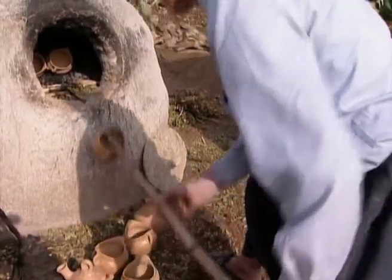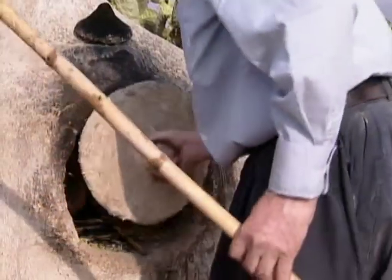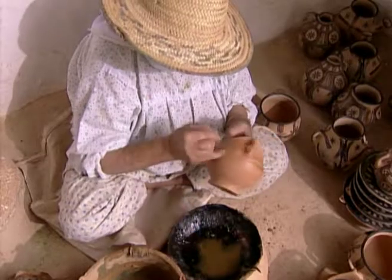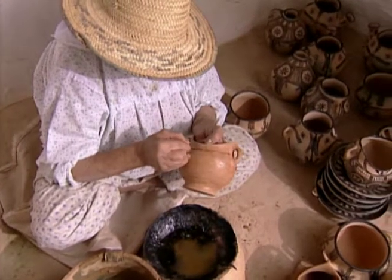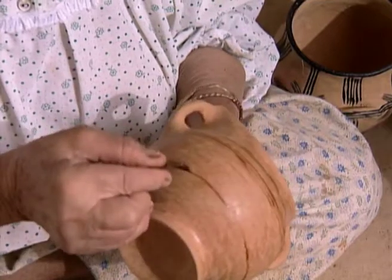Once the finished pots are dry, they undergo an initial firing in the kiln to harden them. The potters then painstakingly paint signs on the pieces. Although the signs are never identical, they are always based on the same traditional themes, whose meaning has been lost in the mists of time.